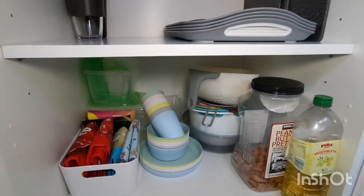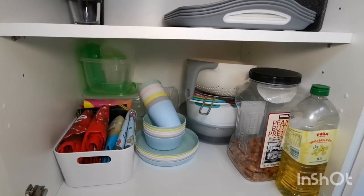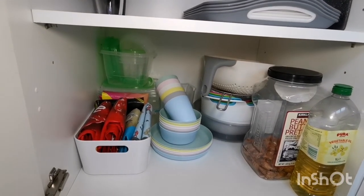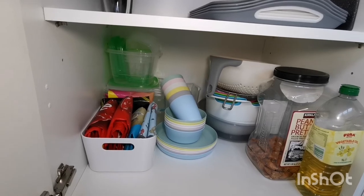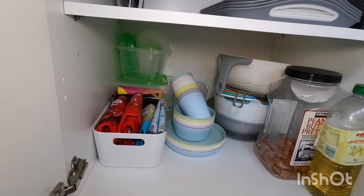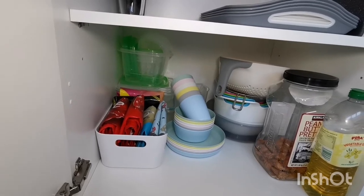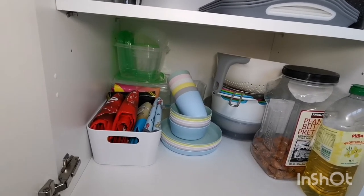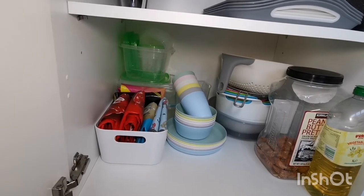Down here I have mixing bowls, a colander, sieve, measuring jug and Tupperware for my meal leftovers, which I often take to work for lunch. I make sure I only keep ones with lids and with no cracks, which sounds obvious but I used to have so many — and I hadn't realized until I began decluttering that they weren't actually even usable.